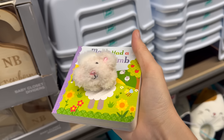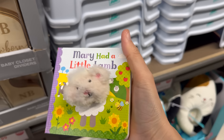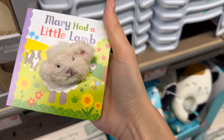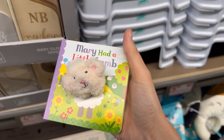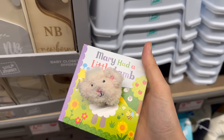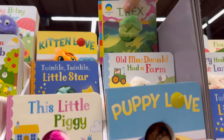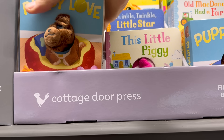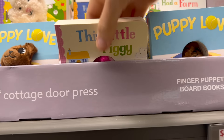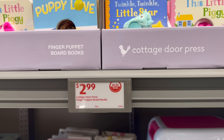These are the best little books for the little ones — they find them so funny. We have itsy bitsy spider, kitten love, T-Rex, twinkle twinkle little star, Old MacDonald had a farm, puppy love, this little piggy. So fun — two dollars and 99 cents, highly recommended.